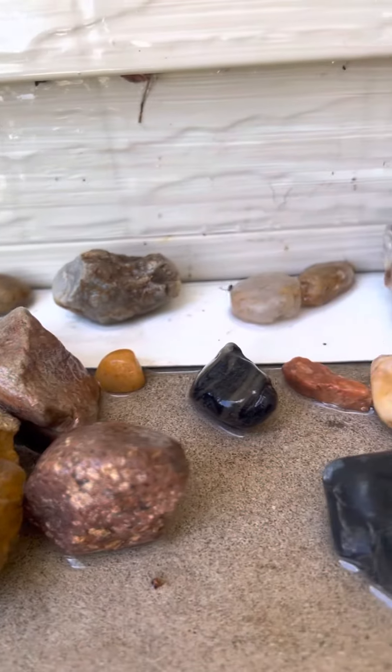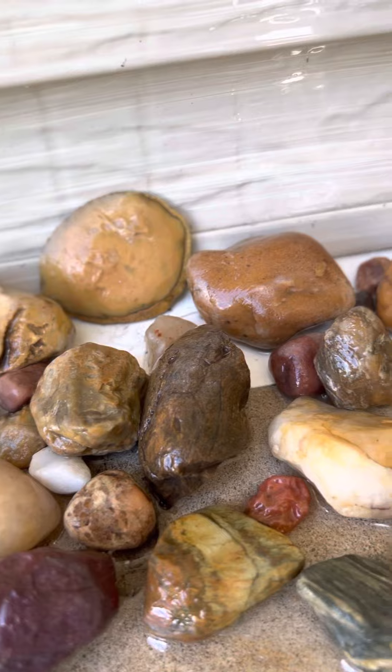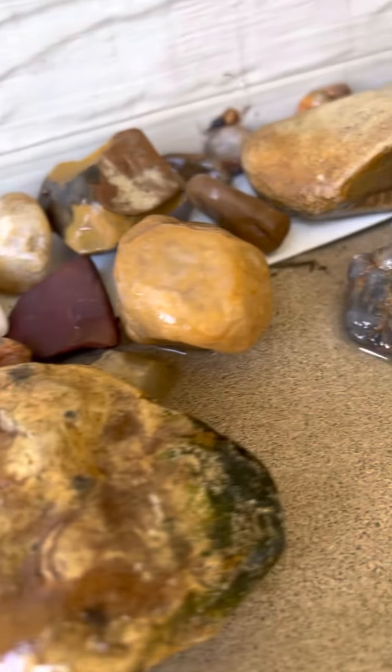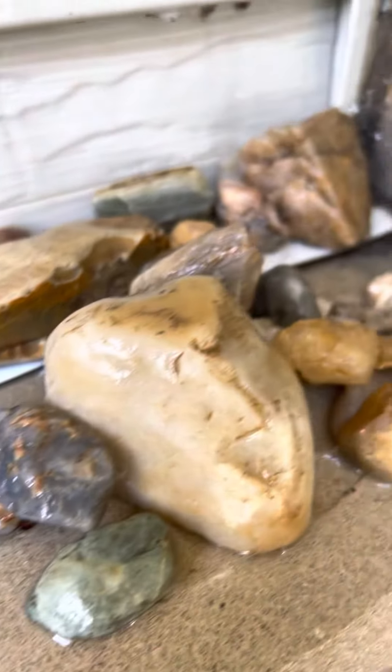I just wanted to show you the beauty of some of this stuff. I keep finding these chunks that are bluish purple — just gorgeous.